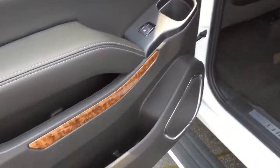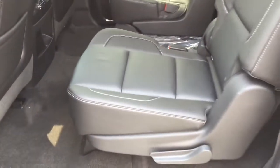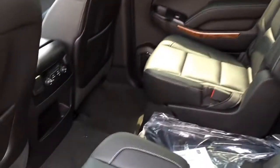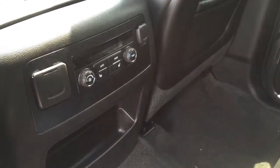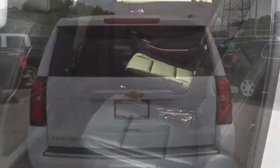Coming into the second row you'll find lots of storage and cupholders on the door — a nice touch so everything you need can find a home inside the Suburban. Second row captain's chairs here, very comfortable and heated as well. You'll find the controls in the center along with more power outlets, USB, and rear seat climate controls. Lots of space — I'm six foot three and I sat back here without any trouble at all.